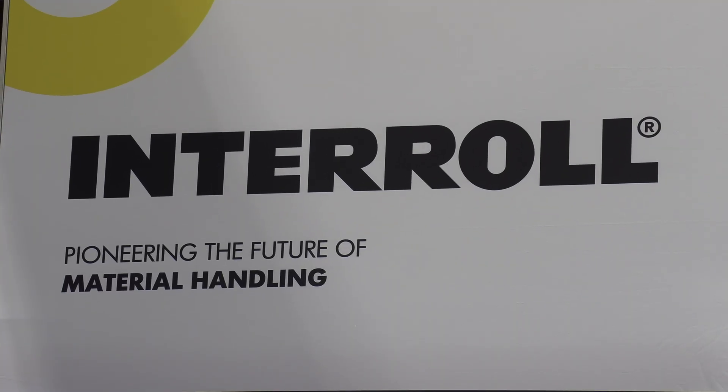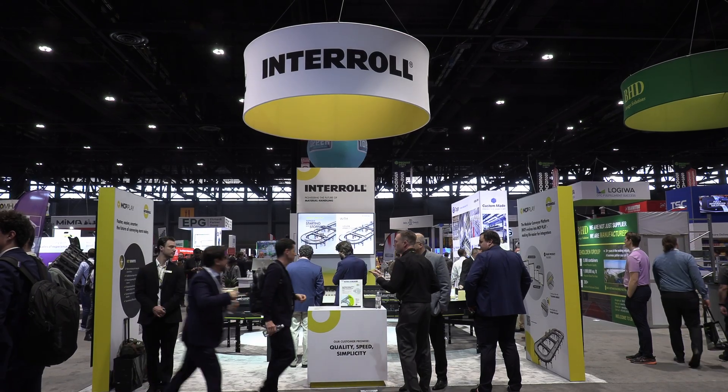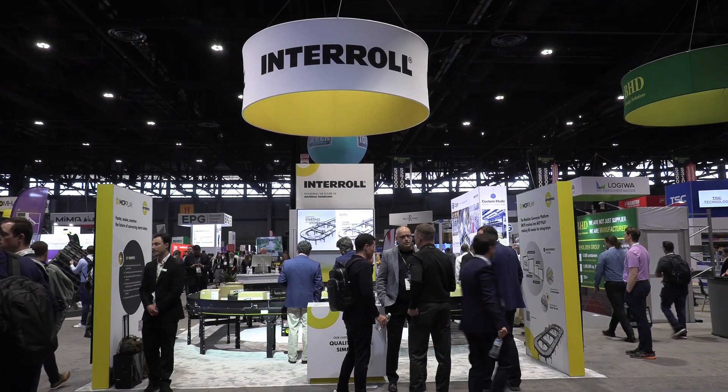InterRoll is a very global company and we are showcasing this not only here at Promat, but all over the globe at the moment. We're obviously into interlogistics and moving any sort of material from A to B. We have different platforms, and this year we're focusing on our MCP with the new upgrade, MCP Play, which we are going to look at.